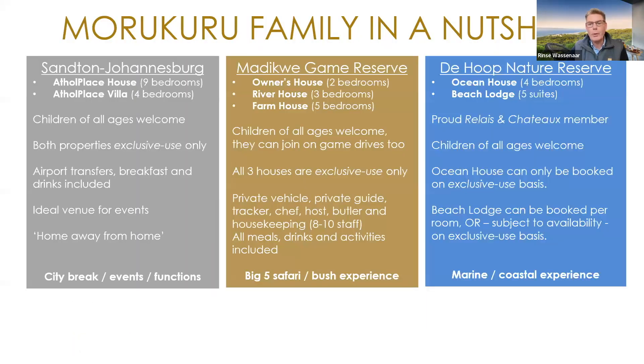Just a quick overview before we go into detail. In Johannesburg we've got two villas: Ethel Place House, which is a nine-bedroom villa, and the four-bedroom Ethel Place Villa. Both can be booked on exclusive use basis only, and your airport transfers, breakfast and drinks are included. In Madikwa, we've got three safari villas — Owner's House, River House, and Farmhouse — they're all booked completely separately, privately. There's no communal area, so you'll go straight to the house.